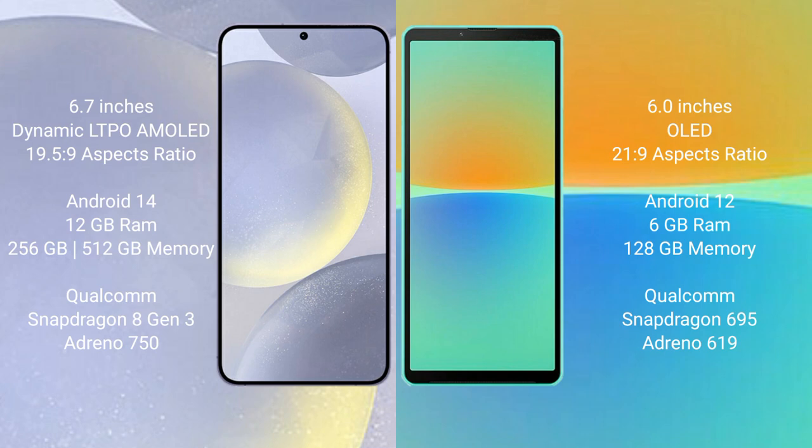Samsung Galaxy S24 Plus runs on the Android 14 operating system. Sony Xperia 10 Mark IV runs on the Android 12 operating system.